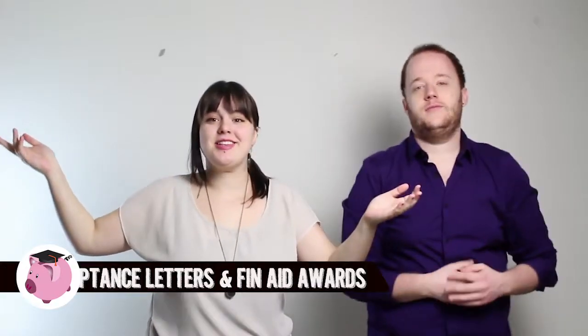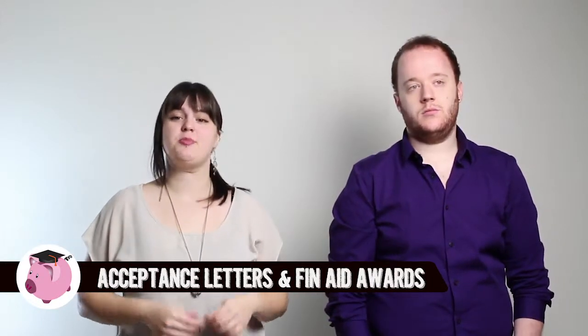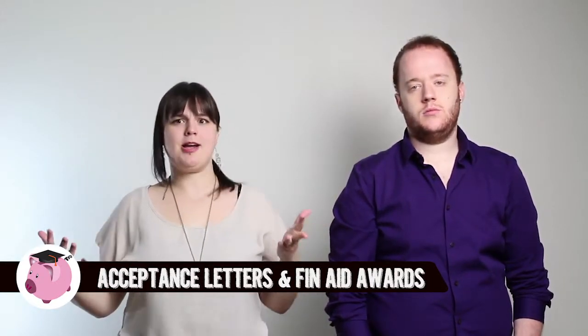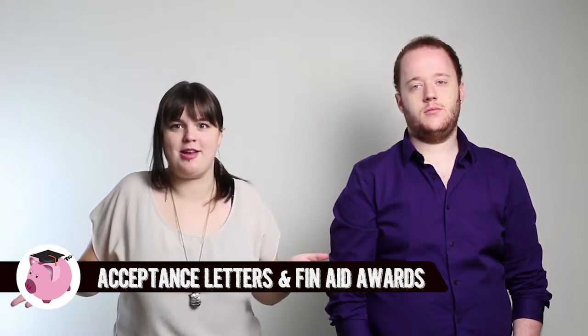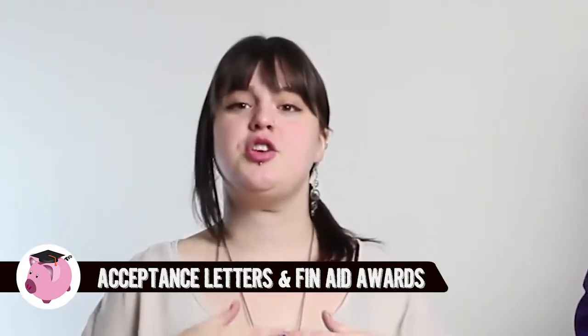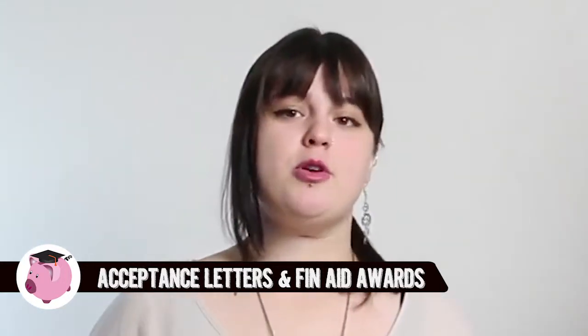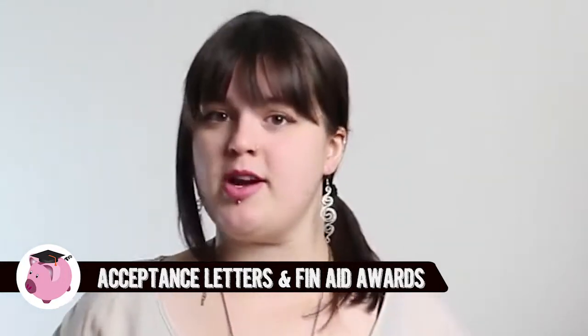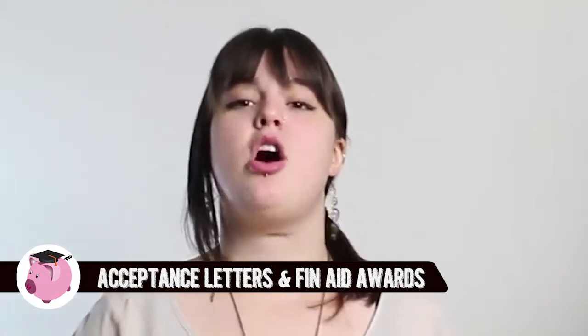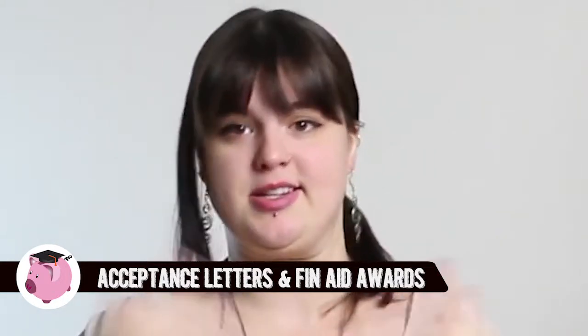Next you get your acceptance letters, then you'll get your financial aid award letters, which basically say: come to my college because I'm offering you this amount of money. Therefore, you need to wait until you've received all of your financial aid letters so you can do a proper comparison of what each college is offering you. Also remember not only to compare the tuition prices of each college, but to compare the cost of attendance — that means tuition, room and board, miscellaneous prices, etc.